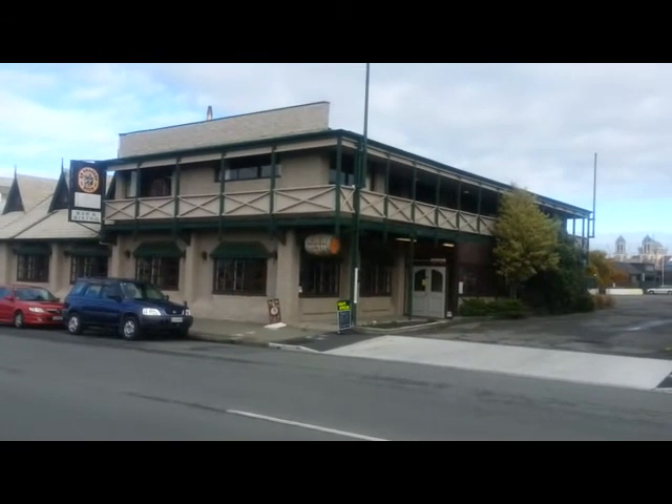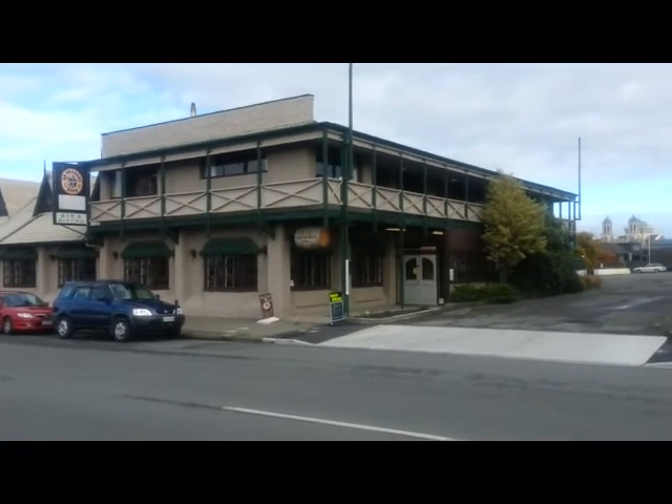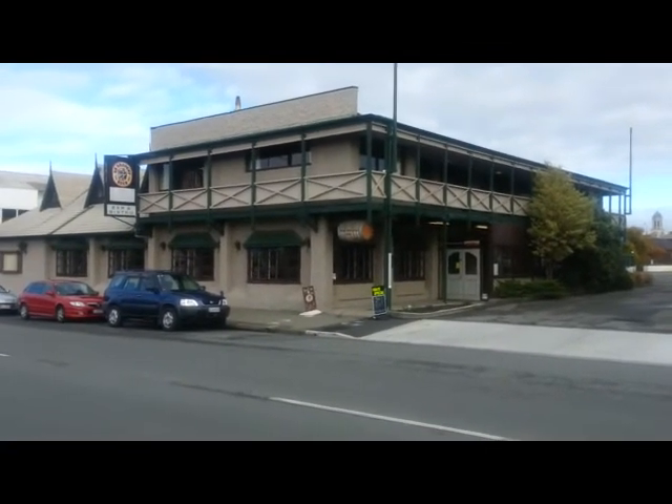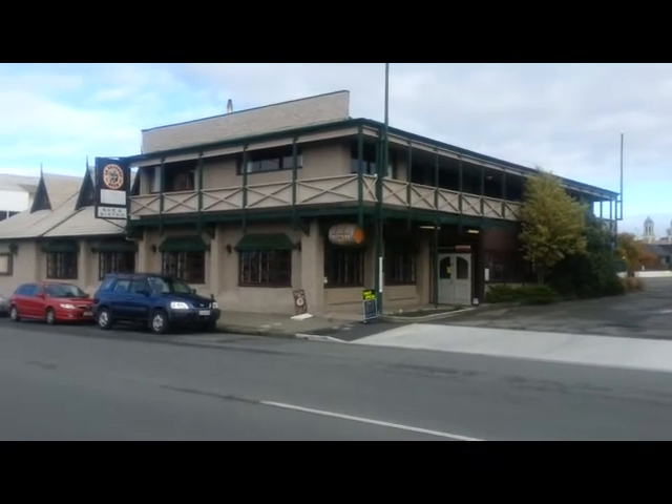We're looking at the Hibernian. This is a hotel, or was a hotel, and accommodation. Not too sure what it does now, but it's sitting there — the Hibernian.